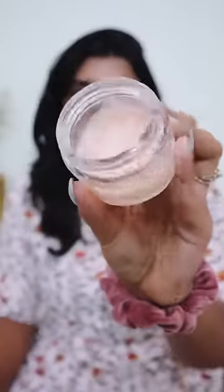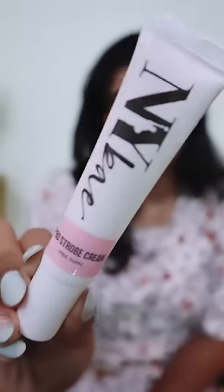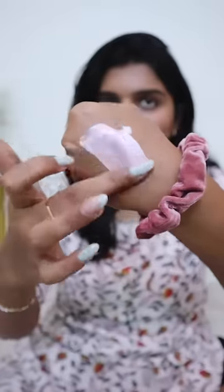Apply a moisturizer, then use a lightweight moisturizer. And the last step is NYX Pro Strobe Cream. Strobe Cream is very important and helpful. If you already have a natural glow, you don't have to mix it into the foundation.